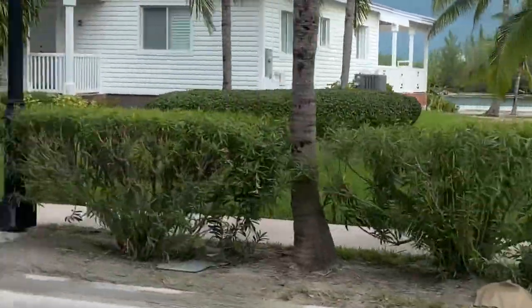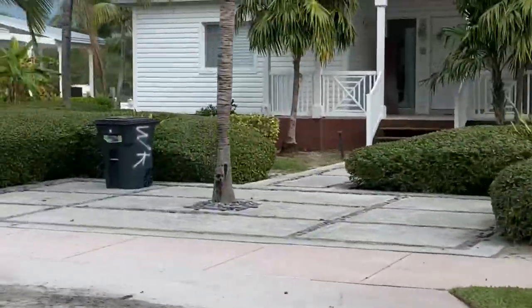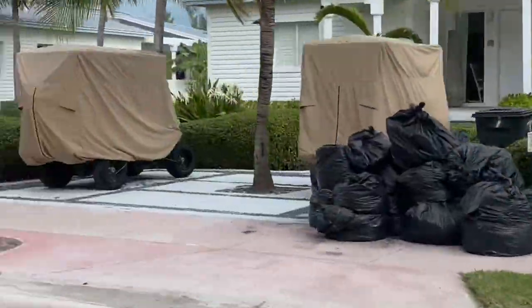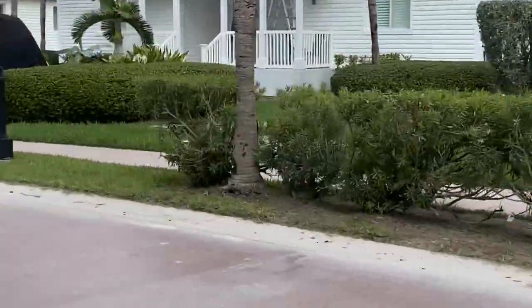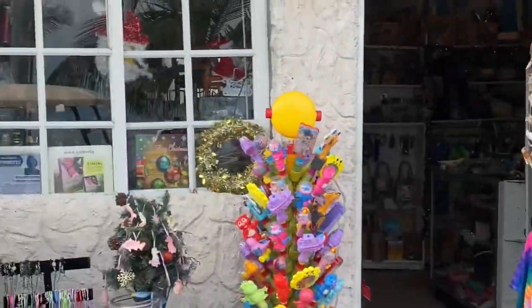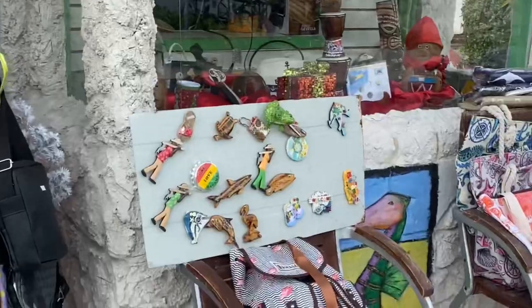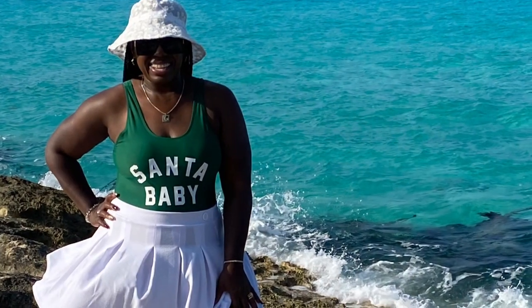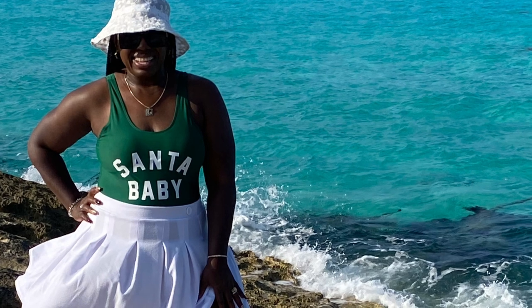Here you'll see we took the golf carts out for more touring of the island, mingling with locals and shopping in local shops. Here is the shop I spoke of earlier — the owner is Miss Antonette, and she has handmade bags inside.